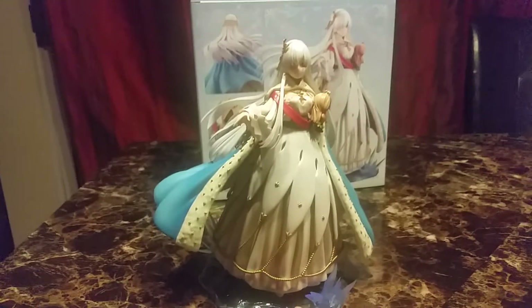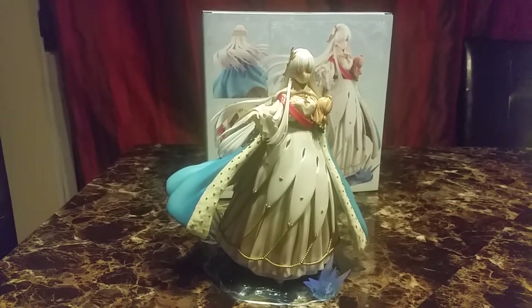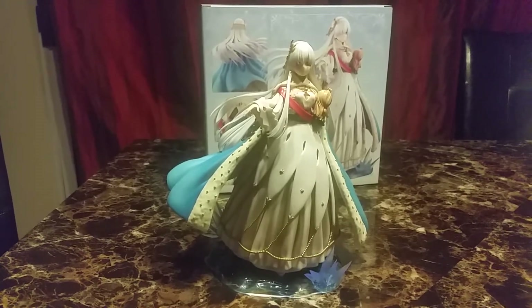I would like to see her in a swimsuit. Hopefully in the future or coming soon they'll put her in a swimsuit.